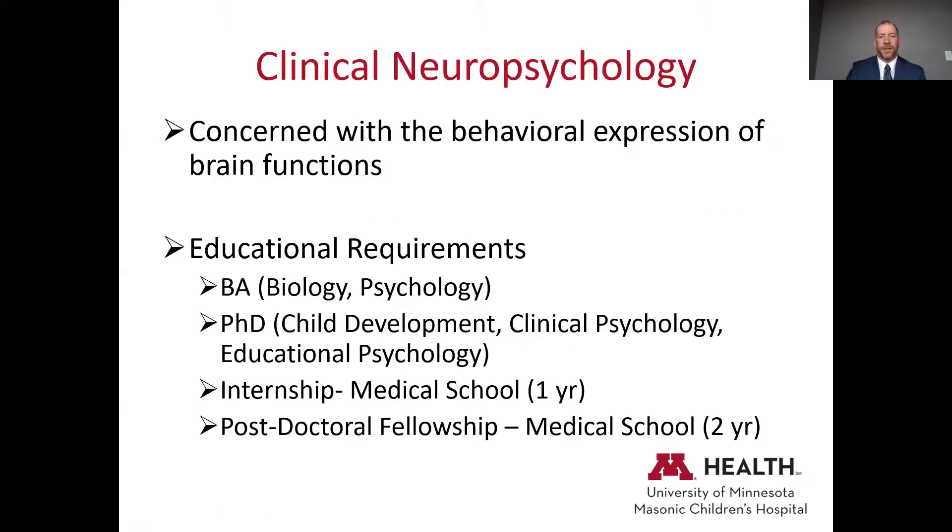Neuropsychology is a little bit different from typical psychology, and a lot of teams within the MDA and neuromuscular programs will have a neuropsychologist associated with it. At the basic level, clinical neuropsychology is concerned with the behavioral expression of brain functions — memory, processing speed, language, and the frontal lobe, which guides different behaviors, as well as emotional and behavioral functioning like anxiety and depression, though to a lesser extent.